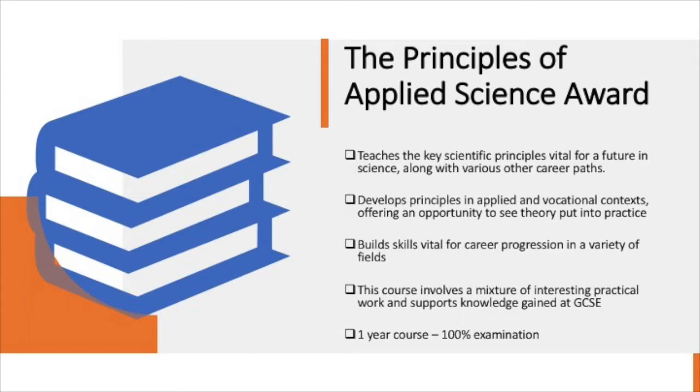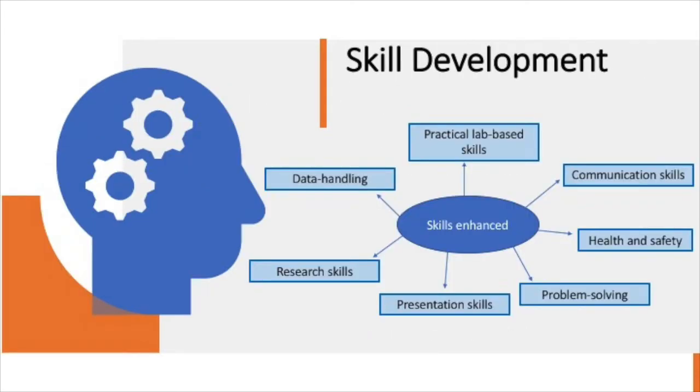This is a one year course and it is 100% examination. So what skills are developed throughout this course? Communication skills, vital for further study and careers in both science and other vocations.